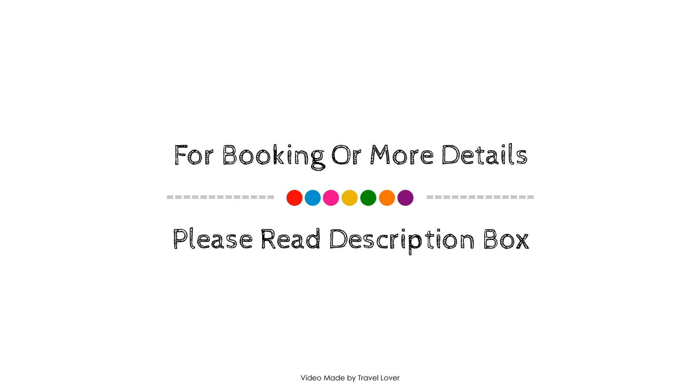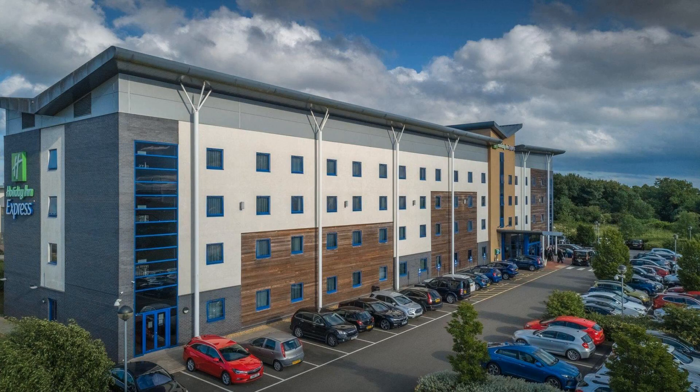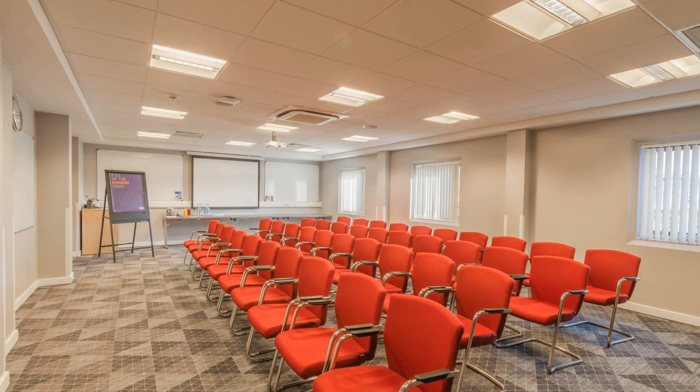If you have visited this hotel, you can send your experiences via comments. For booking or to get more details about this hotel, please check the link in the description box.